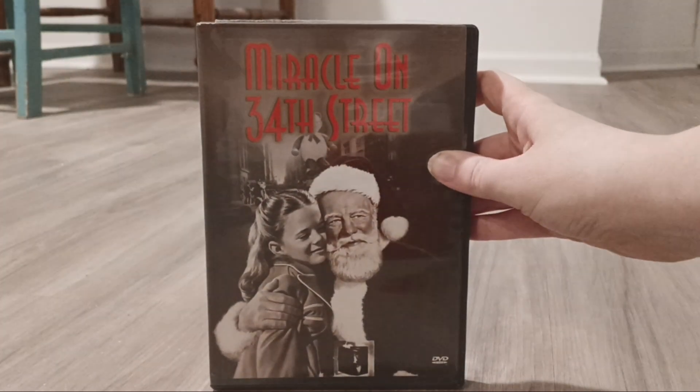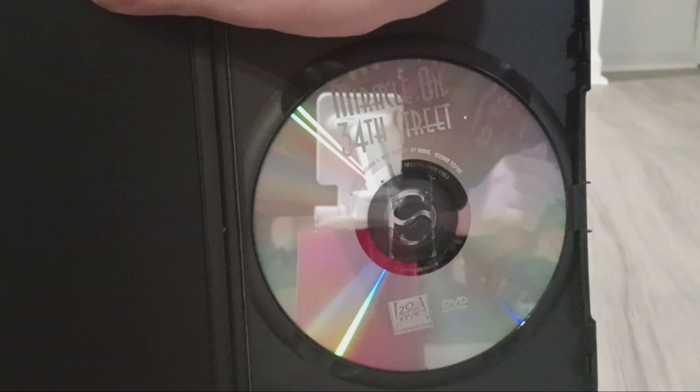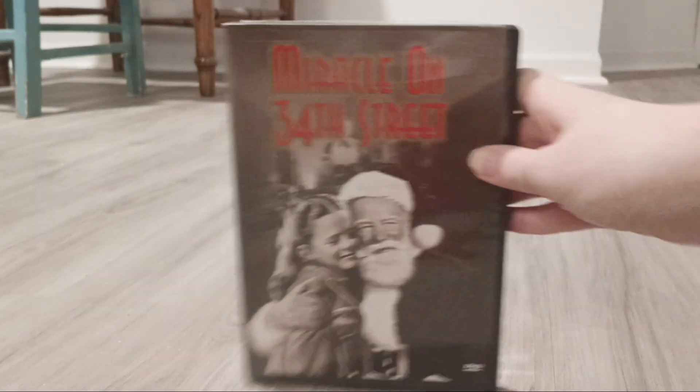Miracle on 34th Street — this is the black and white version. There's the side and the back and there's the disc. I also have the remake of Miracle on 34th Street that came out in 1994, but I'm not sure what that copy is off hand.